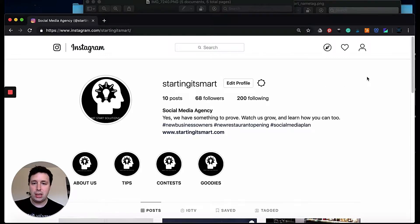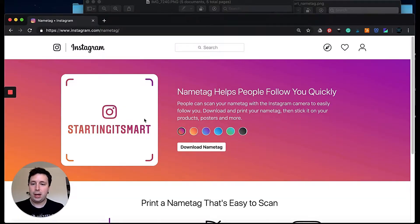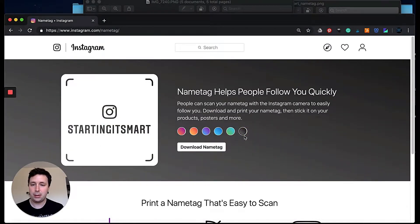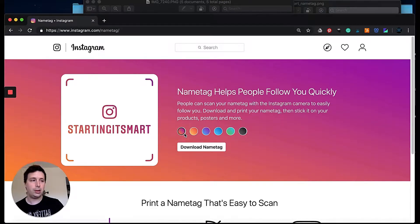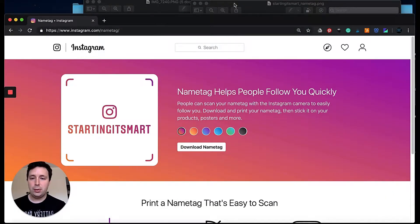I'm going to show you the mobile version and then we're going to practice after. If you're on a desktop, there's a function called Name Tag — you're gonna click it and it's going to say 'Create a Name Tag.' You can change the colors, make it your own brand. You can download it — it looks kind of like this — and then you can print it and put it on your menus, venues, or if you're at a conference you can create little cards. That's the good thing about the desktop version: you can print these out.